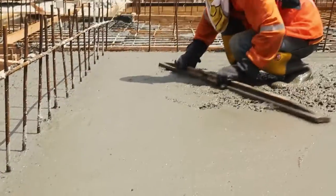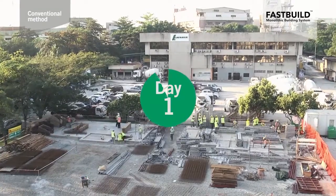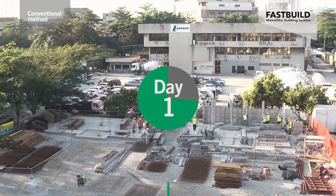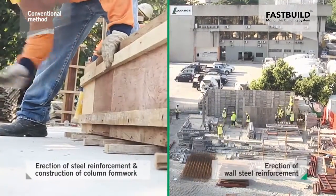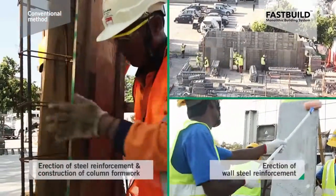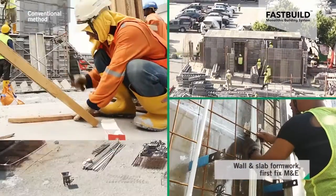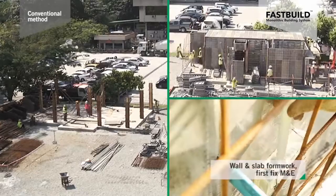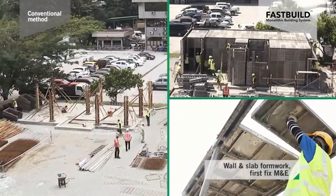Once the ground slab was laid out, construction work was officially underway. Day 1: wall steel reinforcement were erected, followed by the wall formwork, along with first fixed mechanical and electrical. Slab formwork was then installed, together with reinforcement.